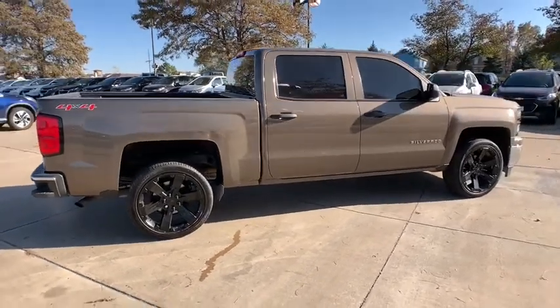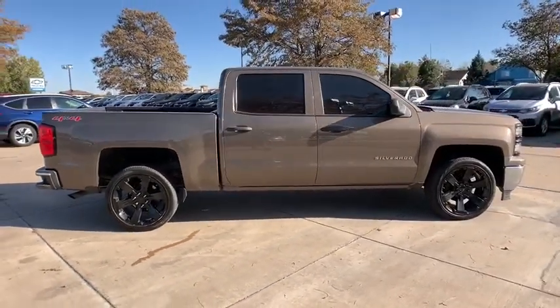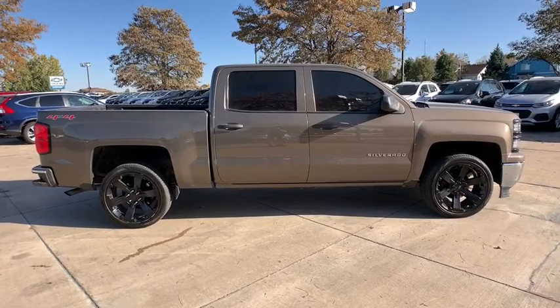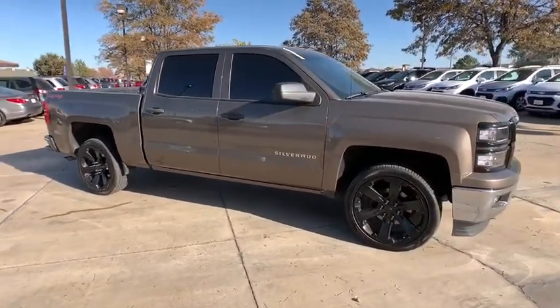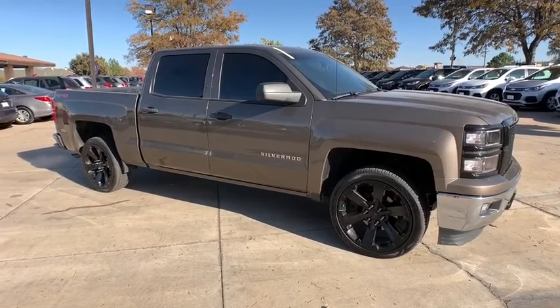OnStar, steering wheel audio controls, dual airbags, alloy wheels, power steering, four-wheel disc brakes, center armrest, power windows, CD player, electronic stability control,